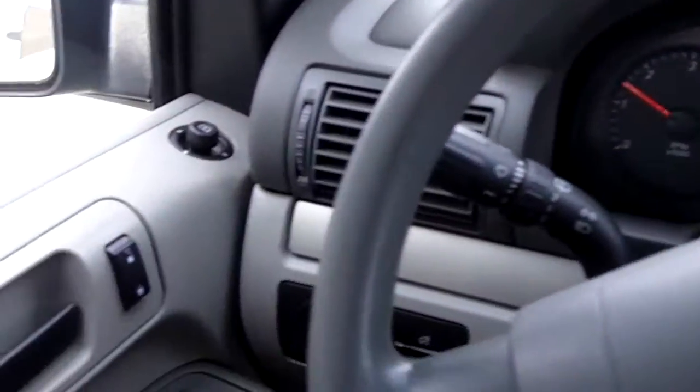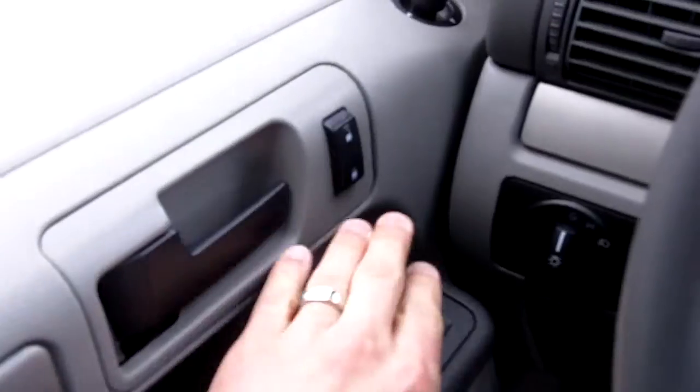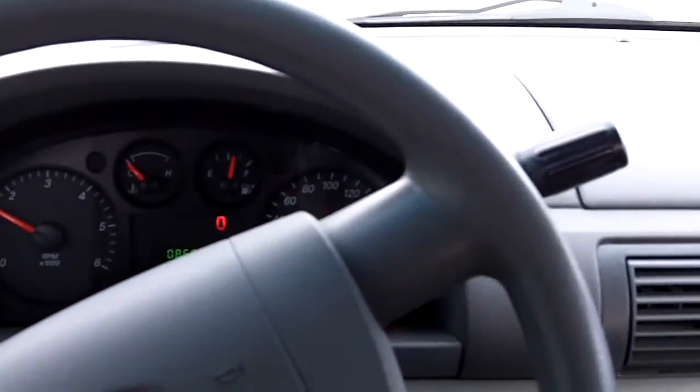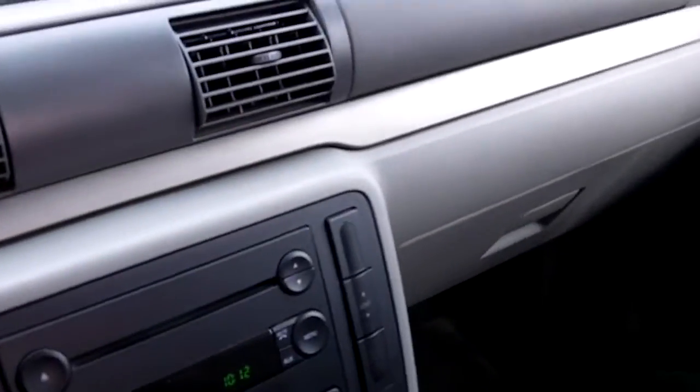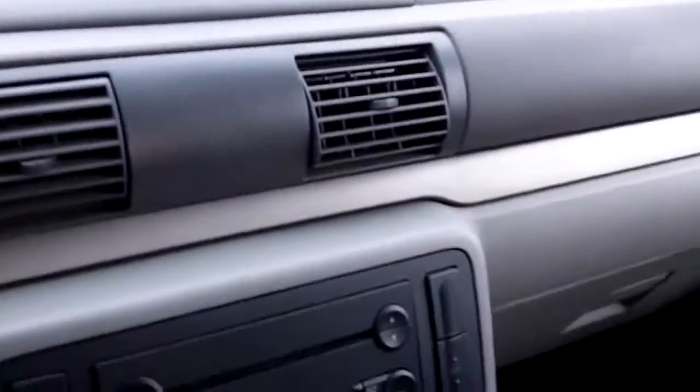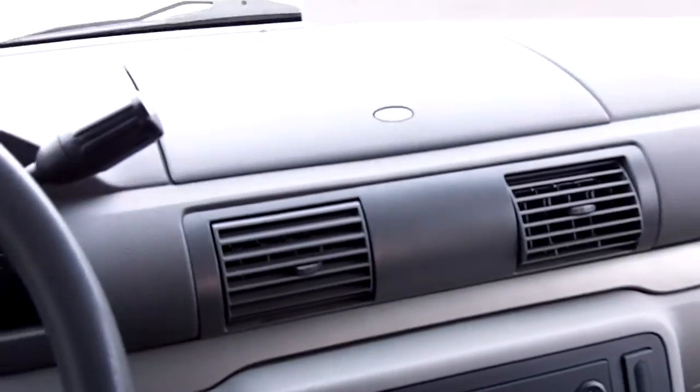It's pretty nice. I sold this van brand new — power locks and windows are there — to a couple who had younger children at the time. Their children have now grown up and they ended up buying an Escape, so they didn't need the van anymore. It's a nice little van and they took good care of it. It does not smell like smoke in here, which is nice.